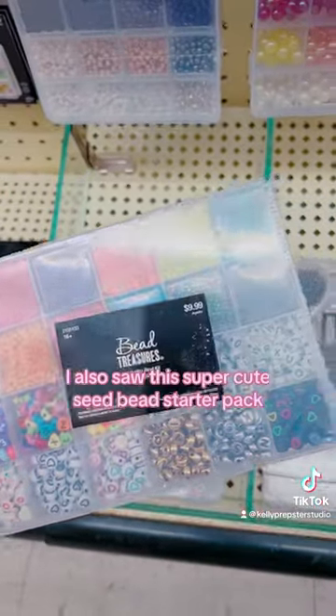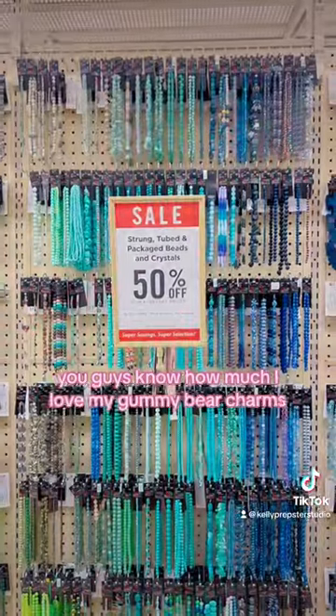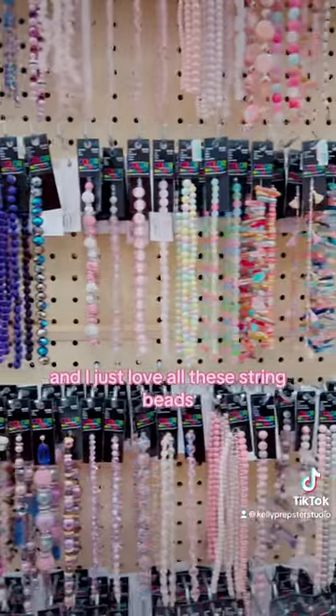I also saw this super cute seed bead starter pack. They have all these fun charms and gummy bears. You guys know how much I love my gummy bear charms, and I just love all these string beads.